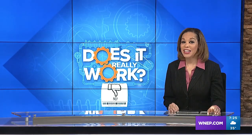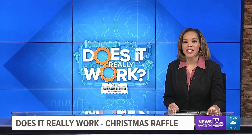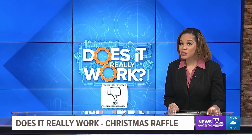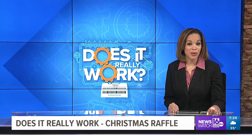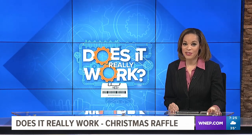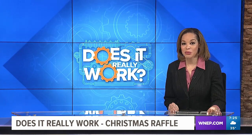Finally at 7, it's a holiday tradition here at WNEP that has been going on for many years — the 'great doesn't really work Christmas raffle.' It's a chance for every person who works for WNEP to win a prize. Kurt and Debbie reflect on this year's prizes and who will find some gifts under their Christmas tree.